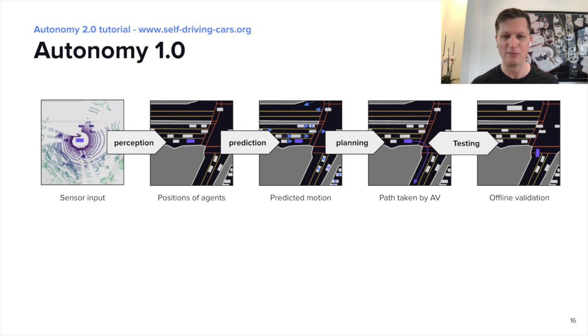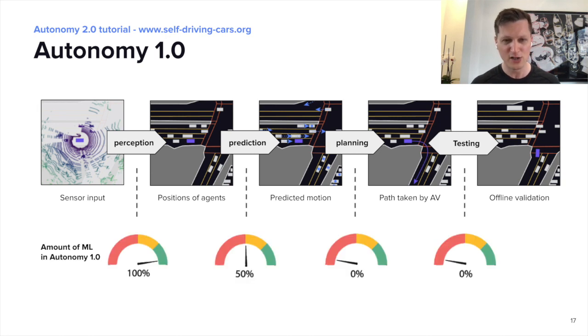When we look at this pipeline and how much machine learning is involved in each component, we see that machine learning is used to solve only some of these problems, mainly related to perception and prediction. But especially when it comes to planning the behavior of what the car should do, this is still mostly hand engineered. When the car is deciding what to do, it needs to trade off a number of different factors — for example, how much distance to give to other vehicles and cyclists, how much to stick to its lane, and various comfort metrics. These factors and how to trade them are hand engineered by engineers.